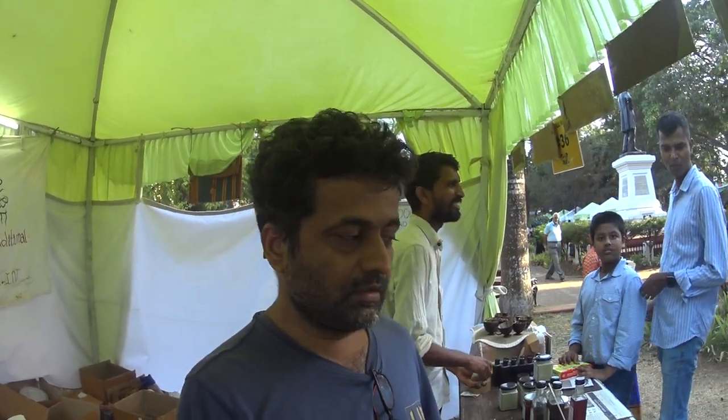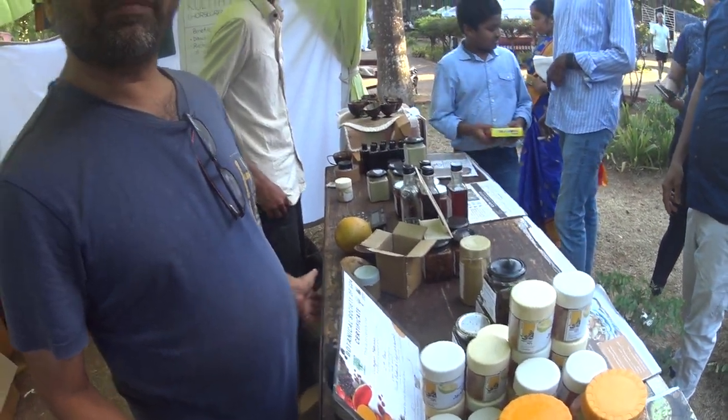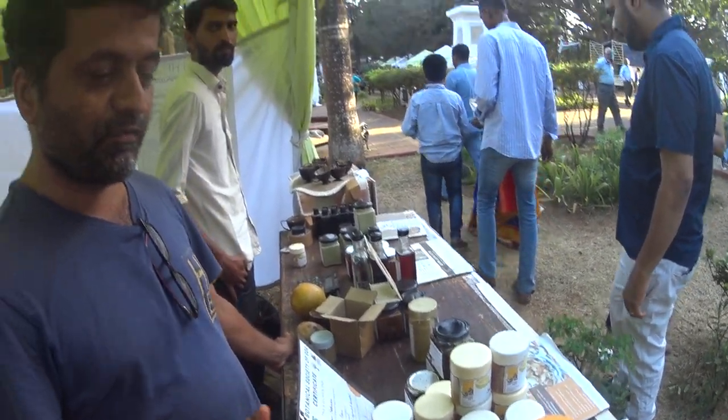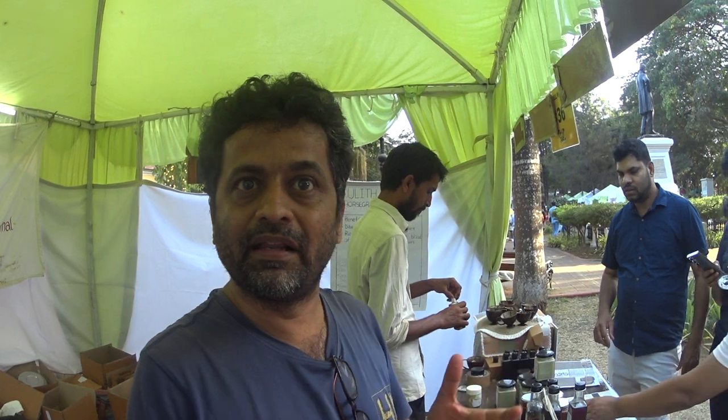We are focusing on cashew apples also. We solar dry them and marinate in honey. We also have cashew apple mukhwas - a mouth freshener - and we got an award for it this year. The cashew apple is mixed with a bitter leaf and can be consumed as a mouth freshener.